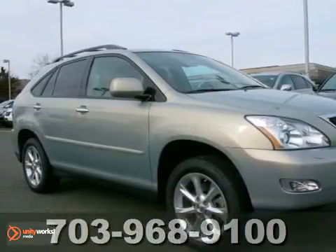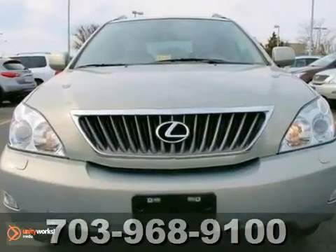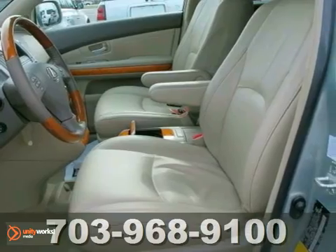It's a 2009 Lexus RX 350. It comes standard with a tire pressure monitor, child safety locks, multiple airbags, four-wheel anti-lock brakes and traction control.